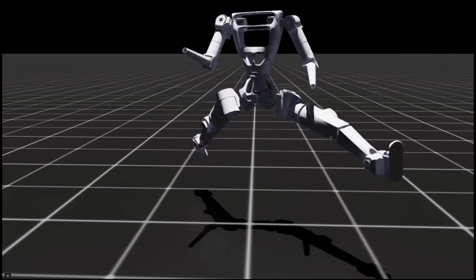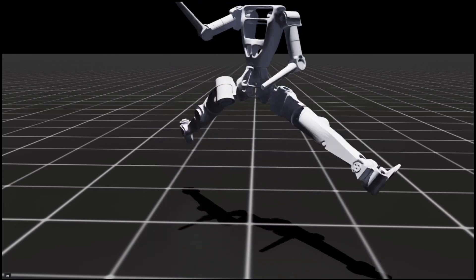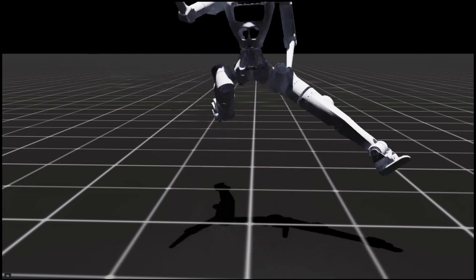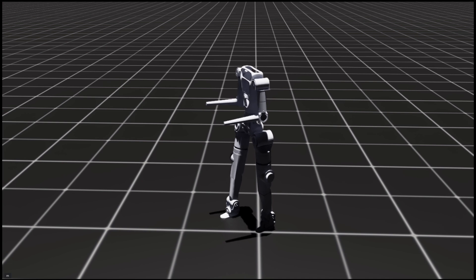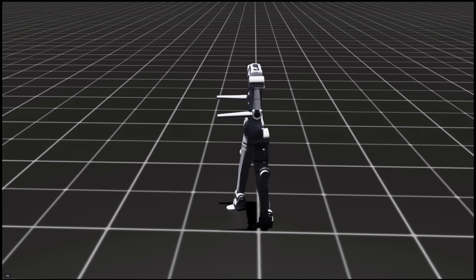For the core foundation — the hips, knees, and waist — I chose the most powerful actuators. This is where you can't compromise; you need maximum power for stability. For the shoulders and the critical ankle pitch, a slightly lighter but still very powerful workhorse actuator provides strong dynamic movement.